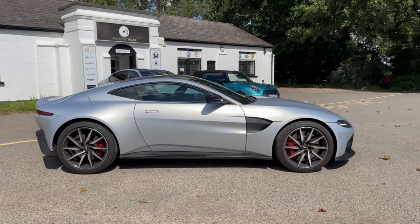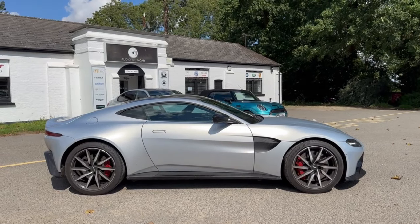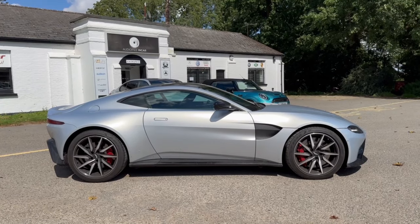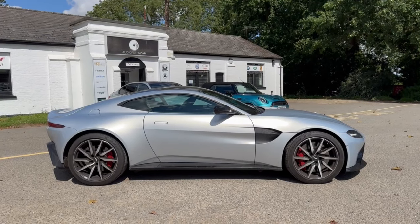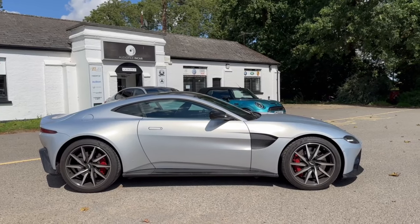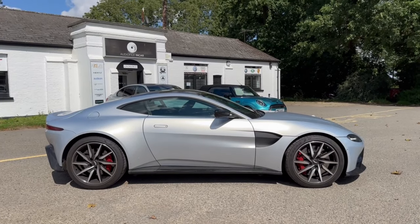Hi guys, welcome back to the Audio Files YouTube channel. I want to take you around another Aston Martin Vantage — we've just completed a full hi-fi system in this car. We do lots of these as you'll see from our videos. The full hi-fi pack we'd normally fit to one of these would comprise Hertz Mille Legend front end, fully active system, eight inch subwoofer, digital amplification, etc., and would normally cost around 7k.